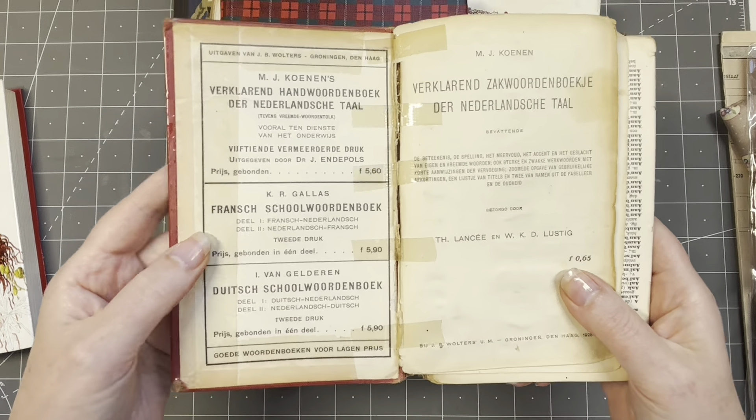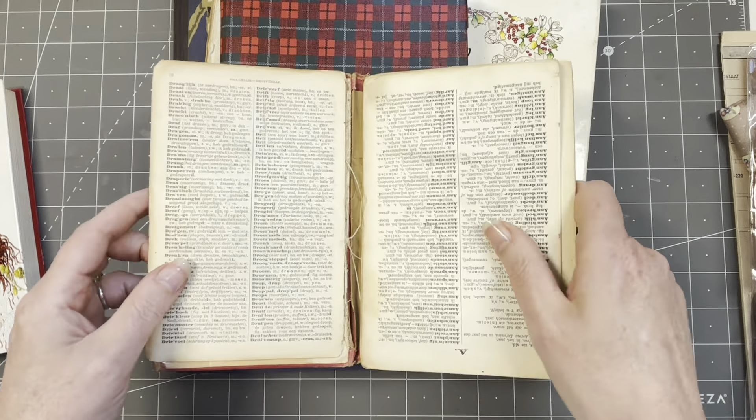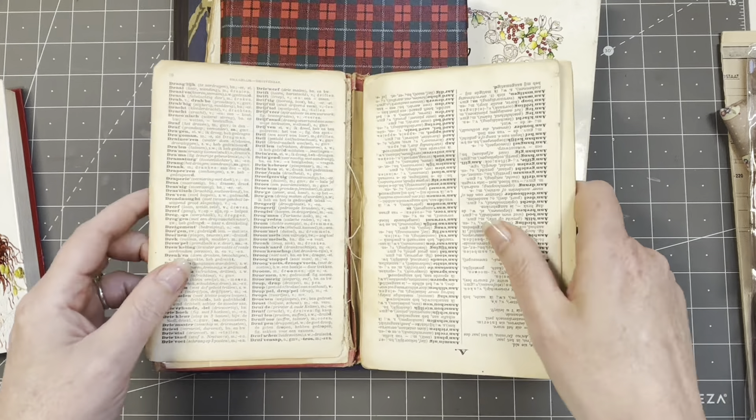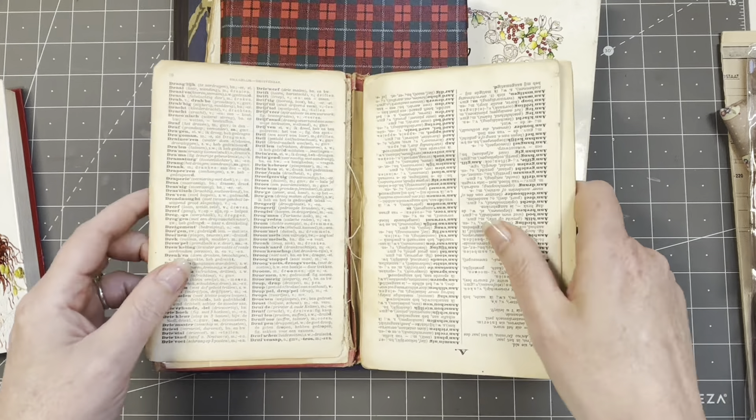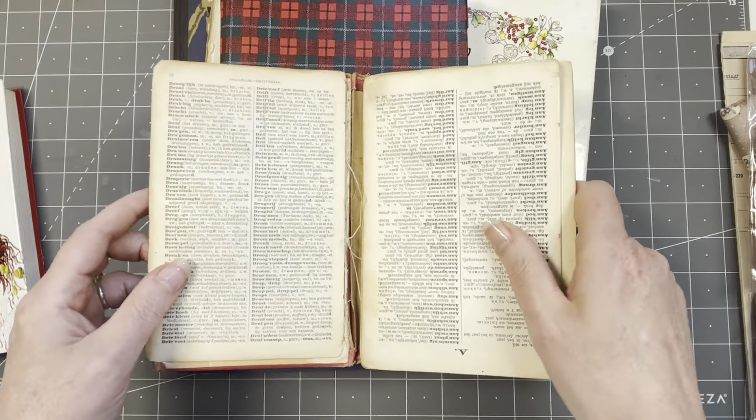This is a pocket-size dictionary, covered in plastic. I absolutely love the advertisement on the back. Look at all the tape on it - at one point it was 65 cents, so it's a very old Dutch dictionary. It's already falling apart, which means I'm just going to use it all up.